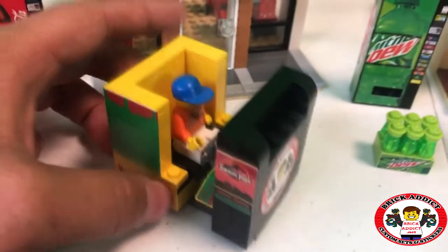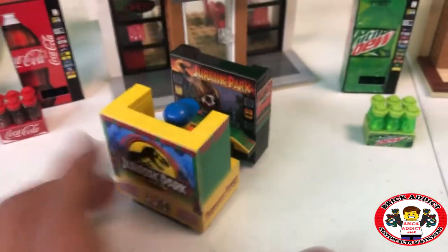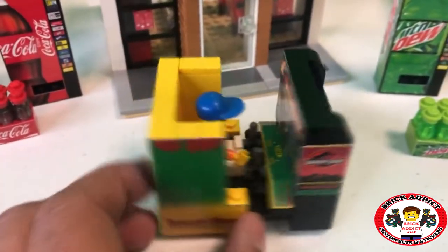And over here, Jurassic Park. Zabadak's tearing it up on Jurassic Park. Nice job Zabadak.